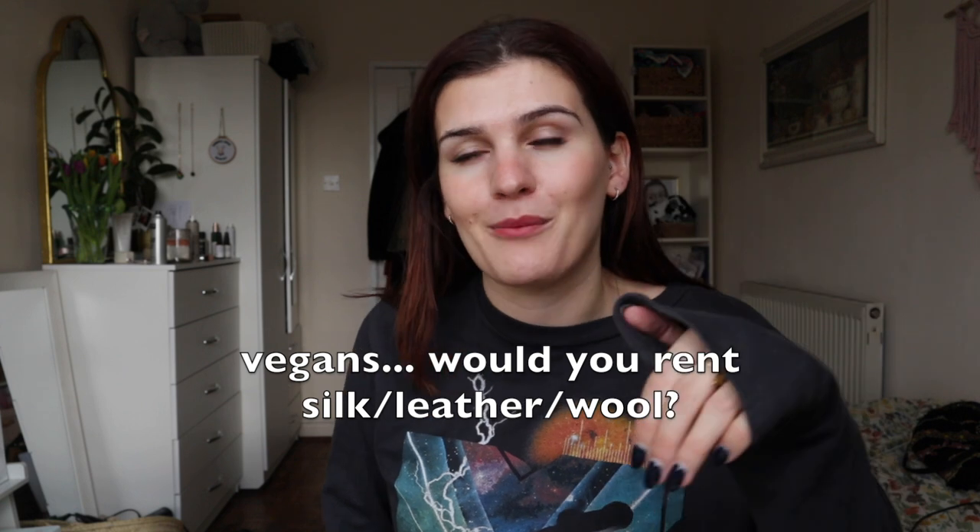I'm still trying to figure out how I feel about renting as a vegan. I buy secondhand silk, but renting it feels a bit different — especially as rental is going through a boom with lots of new businesses. If I'm renting a lot of silk items, that could increase demand for silk and lead to more silk being produced. I still feel like it's not something I'd fully engage with as a vegan, even though I would buy secondhand silk. Any vegans here? I'd love to hear your thoughts down below.